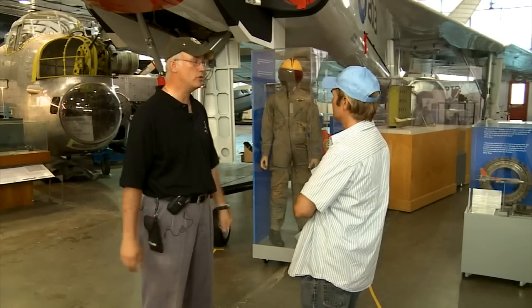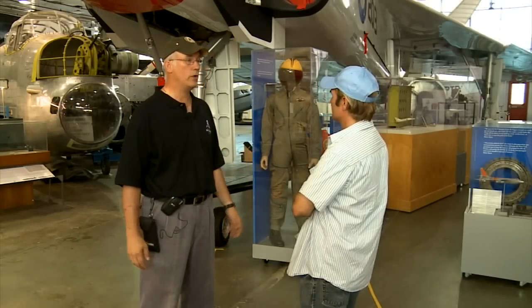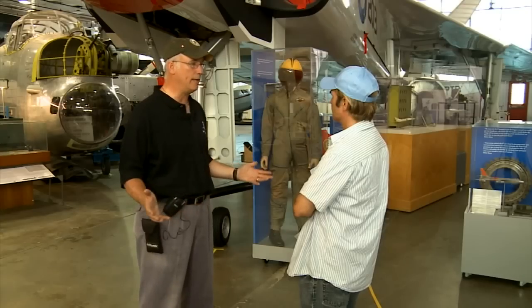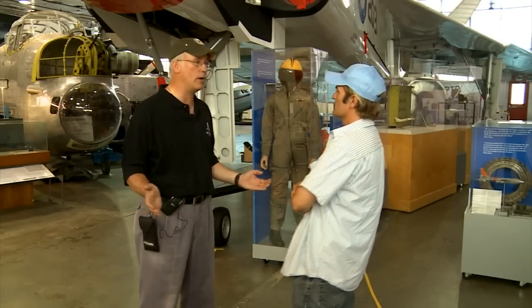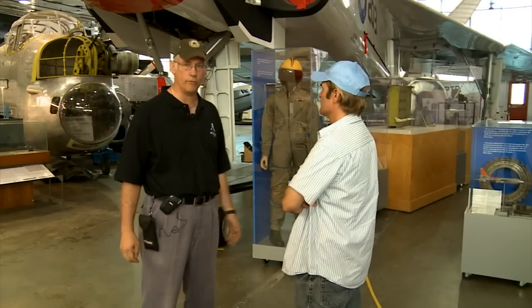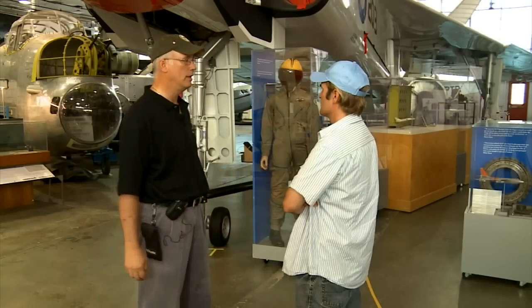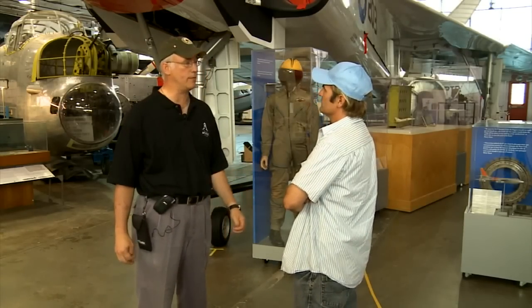Fuel — these engines were huge, huge gas guzzlers. There are 19 fuel tanks in this airplane. And the thing is, being in Canada, once you leave an Air Force base, you really don't have anywhere else to land. So that's the purpose of two engines — if you lose one engine, you do have another one to get back on. And that same philosophy is followed by the F-18s that we operate today.